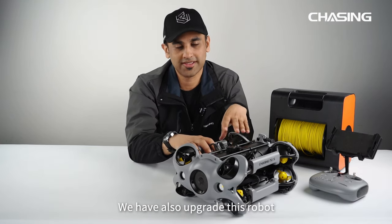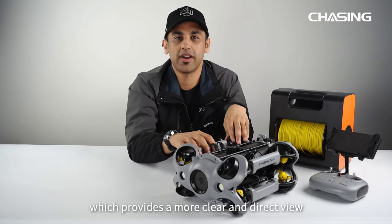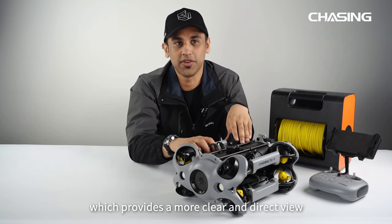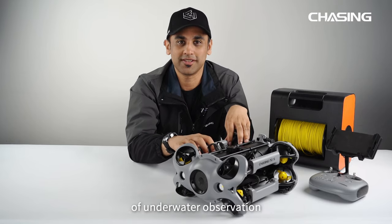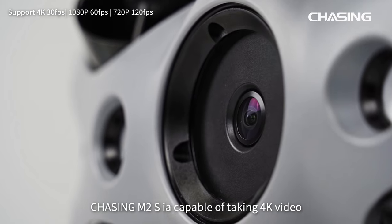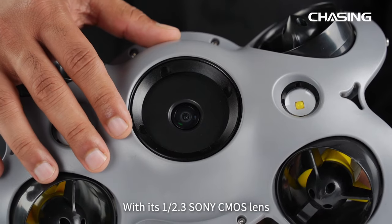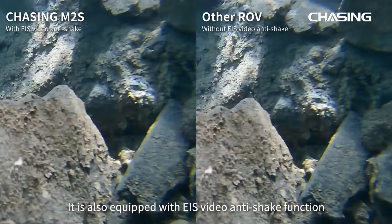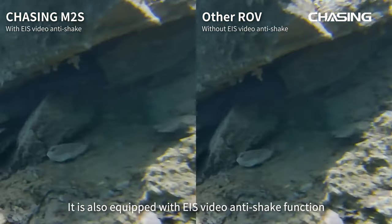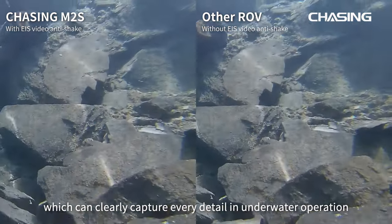We have also upgraded this robot with a high-definition visual transmission system which provides a more clear and direct view of underwater observation. Chasing M2S is capable of taking 4K video and 12-megapixel photos. With its 1/2.3-inch Sony CMOS lens, it is also equipped with EIS video anti-shake function which can clearly capture every detail in underwater operation.